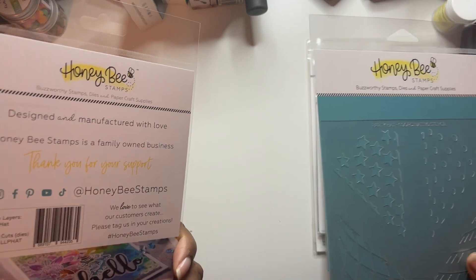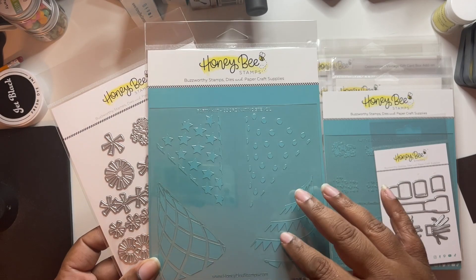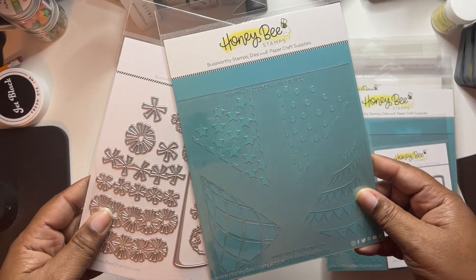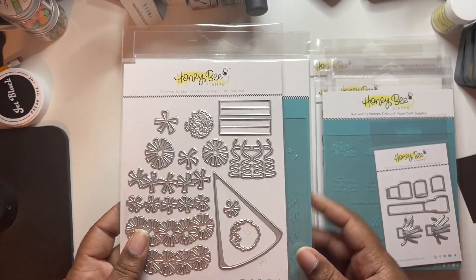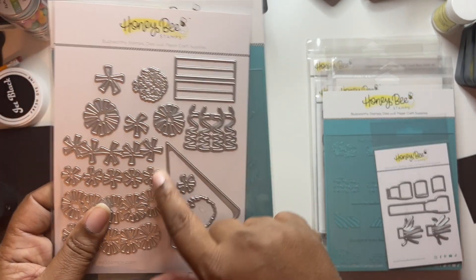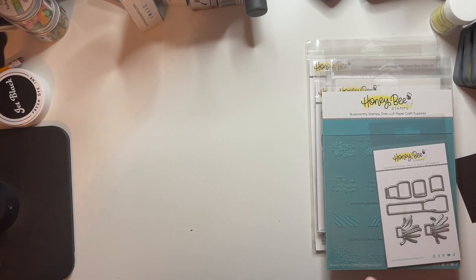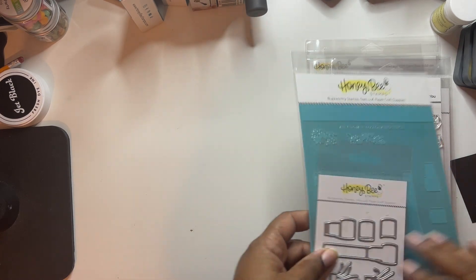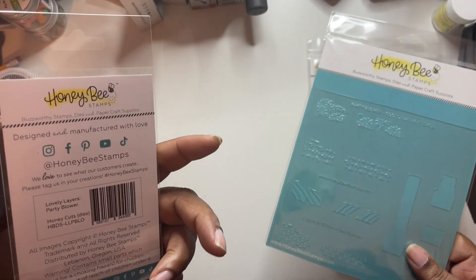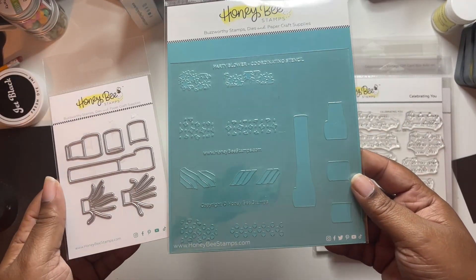This is the lovely layers party hat - you get the dies and then there's a coordinating stencil with different designs for your party hat. And you know what, this could also be like one of those little blowhorns - so people who maybe do a cheerleading layout or cheerleading card could use it for that too. This is the lovely layers party blower - you get the dies and the coordinating stencil.